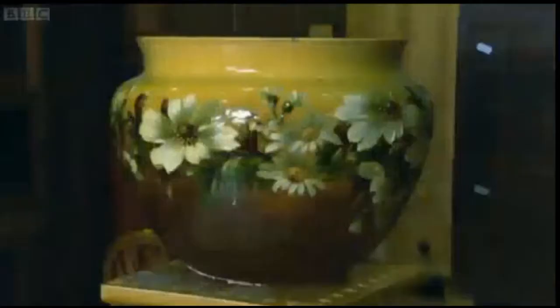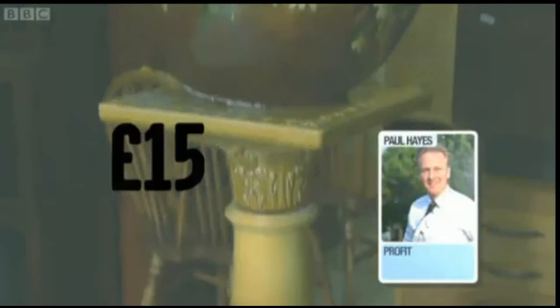Keen to push up his profits, Paul sells the Victorian Jardinier to a reseller and watches his £60 investment blossom into a £15 profit.